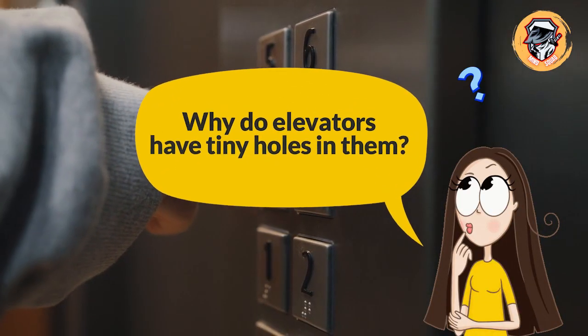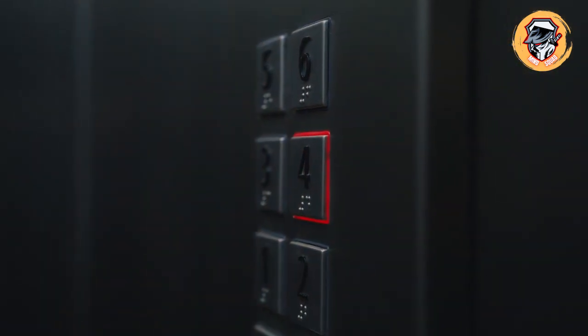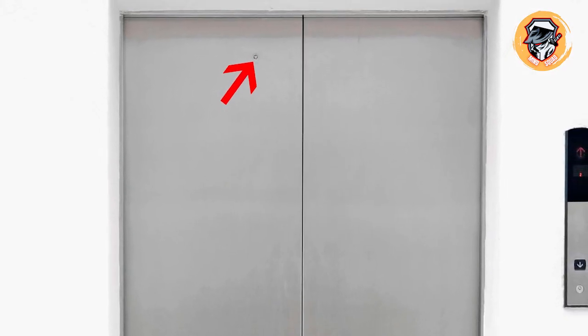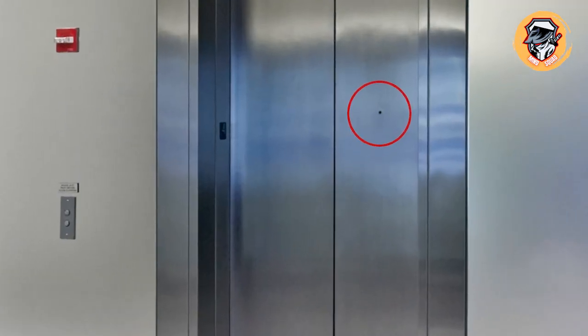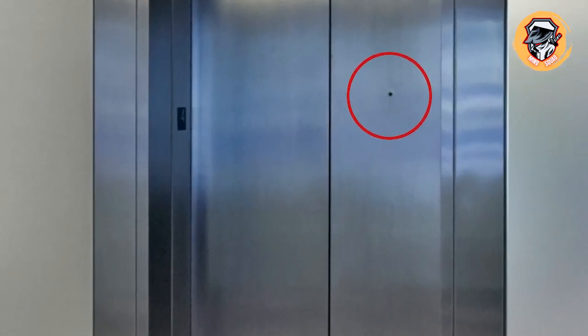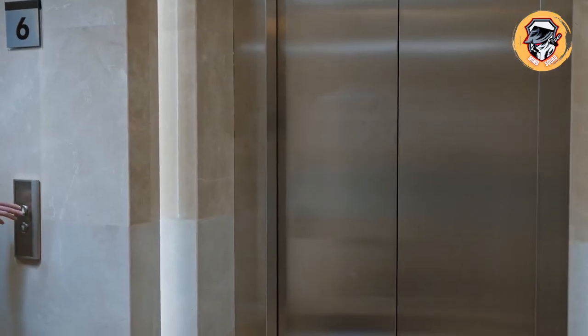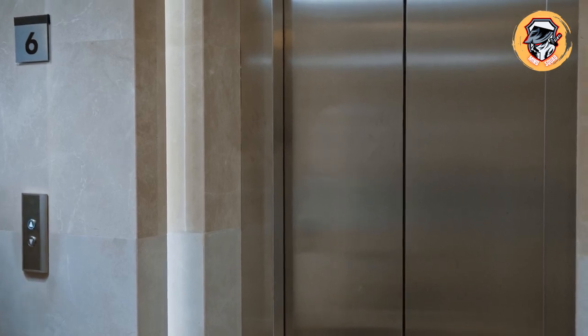Why do elevators have tiny holes in them? Have you ever noticed a tiny hole on an elevator door? It might just save your life. The hole is used in emergencies when the elevator doors won't open and people are stuck inside. A key is inserted into the hole, releasing the elevator's landing door so anyone on board can get to safety.